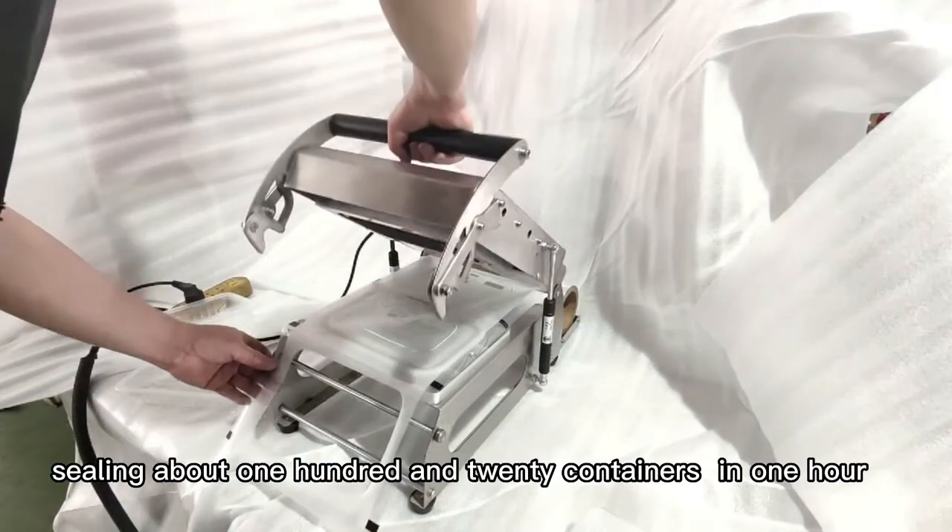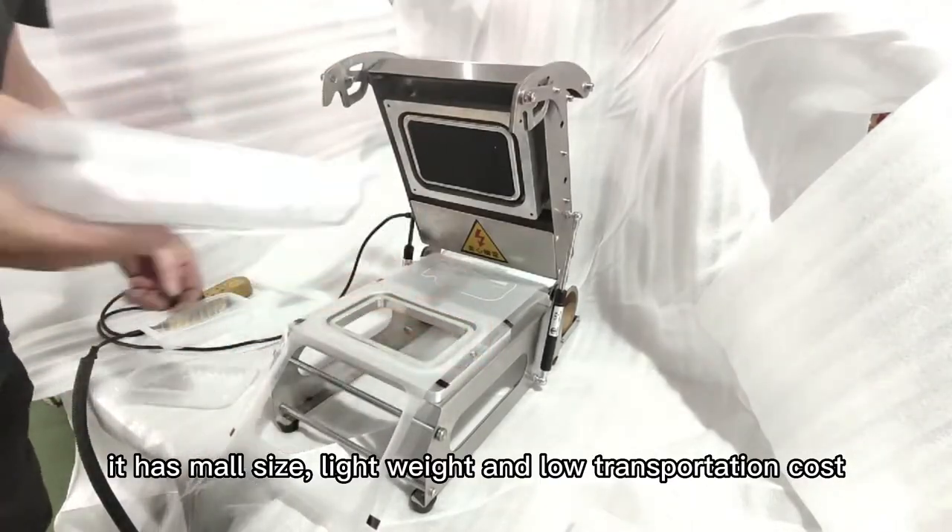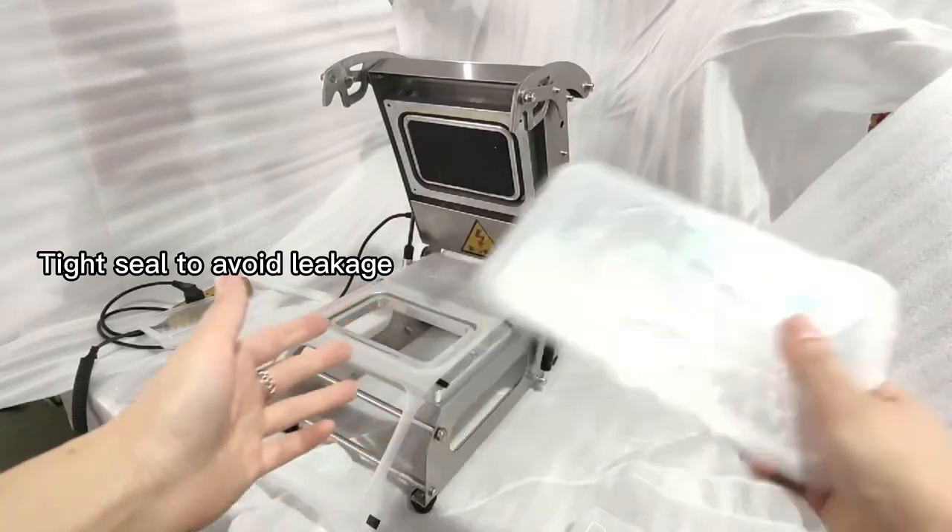Sealing about 120 containers in 1 hour. It has more size options, lightweight and low transportation cost. Tight seal to warm the liquid.